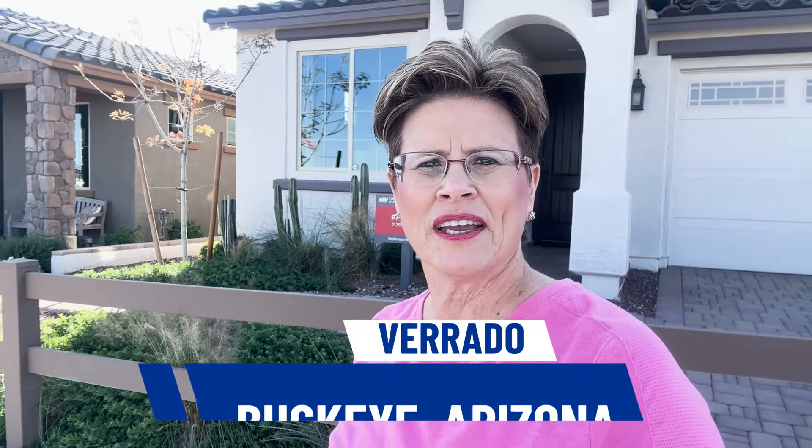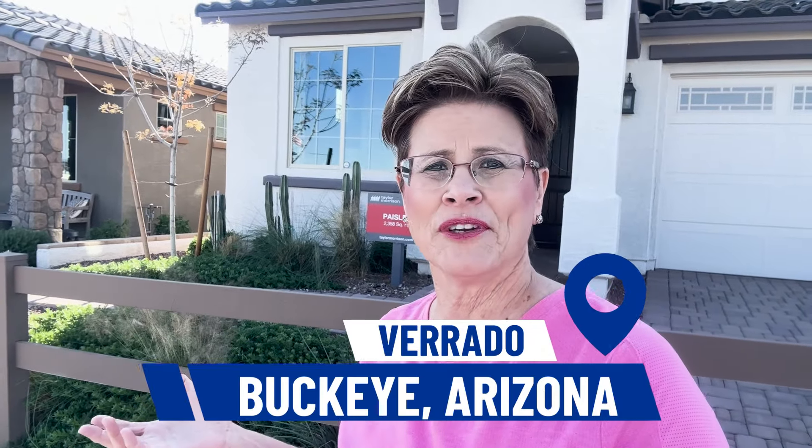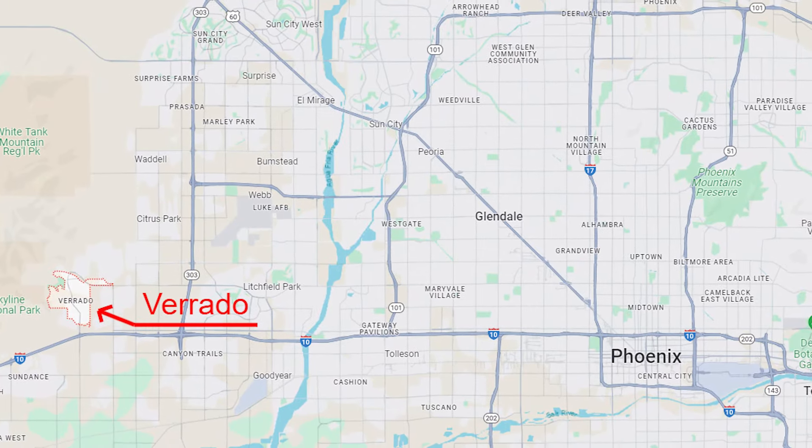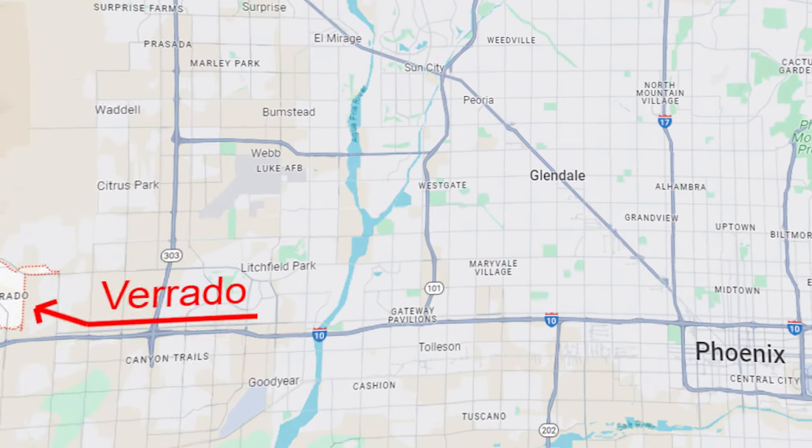We are in Buckeye, Arizona in Verado Master Planned Community. It is a gorgeous, wonderful master planned community to live in. Today we are going to be showcasing some brand new homes. We have a single story home here and a two story right here. It is built by Taylor Morrison — two wonderful, beautiful model homes here.